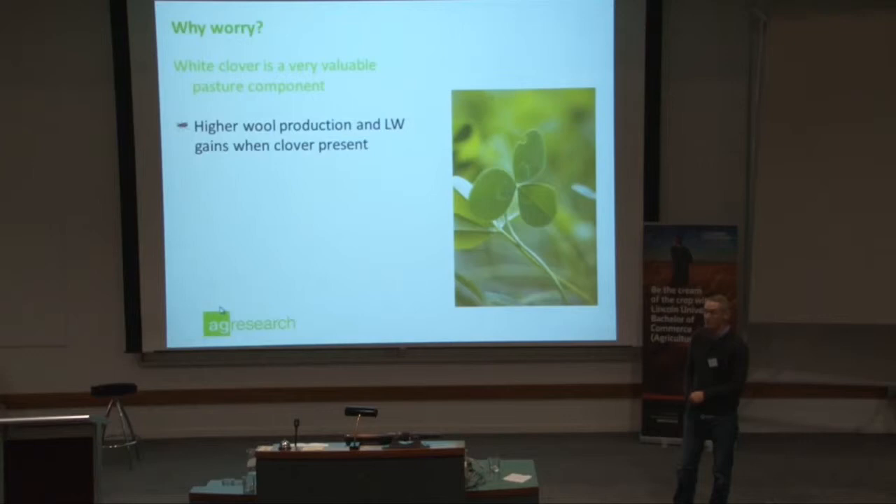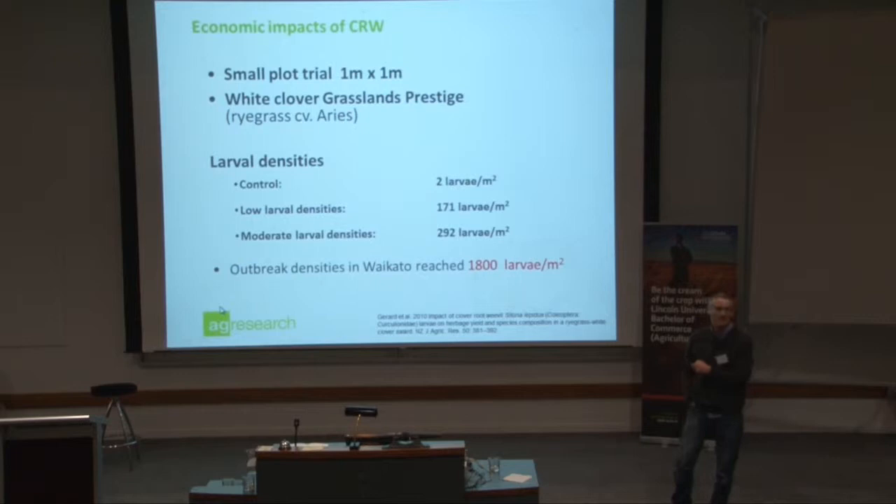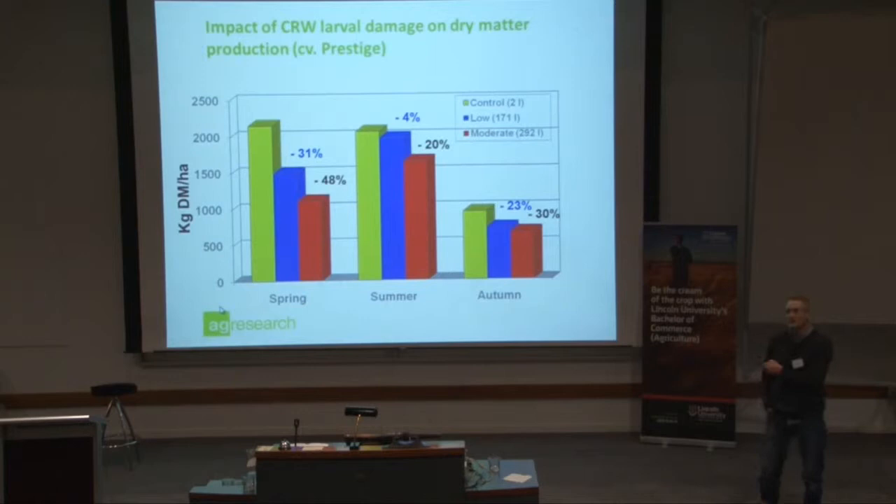Why is white clover important? I think it's fairly obvious. Here are some results showing the impact of clover root weevil — this is actually using Grassland's Prestige white clover. I looked at three generations in a glasshouse-type environment. The damage was quite significant — in terms of loss in white clover production it worked out to about a thousand kilograms per hectare per year. So quite significant.